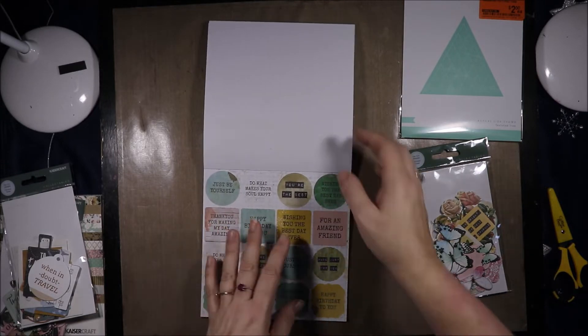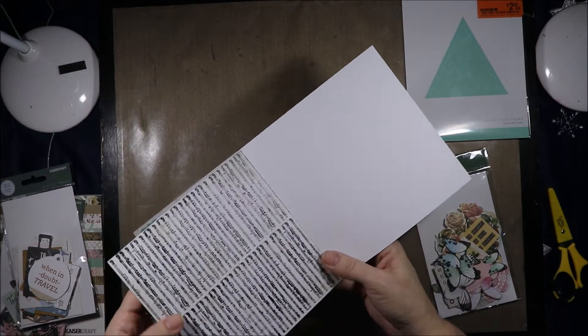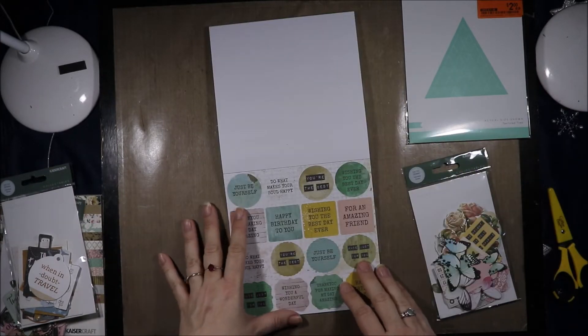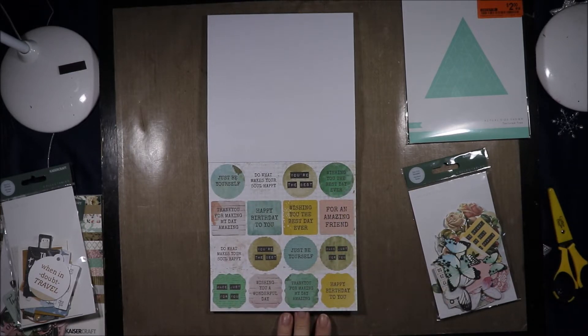Then we have the definition for memory and the cutter parts. The music note is the foiled one — it's so tiny it's very hard to see that it is foiled; I thought it was varnished. "Just be yourself." "Do what makes your soul happy." "You're the best — wishing you the best day ever." "Happy birthday to you."